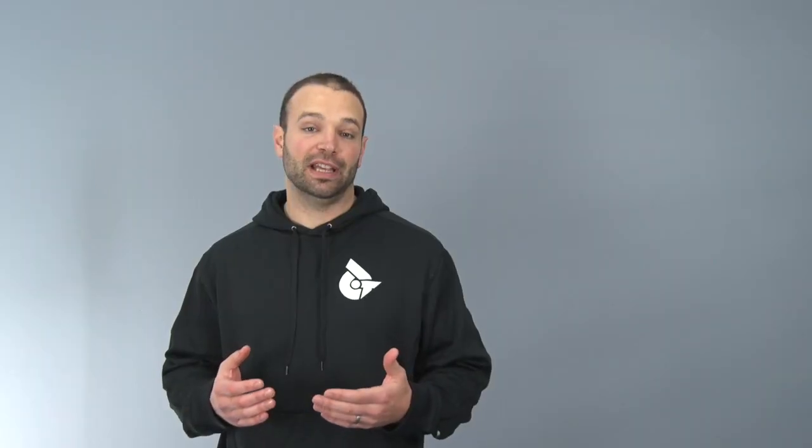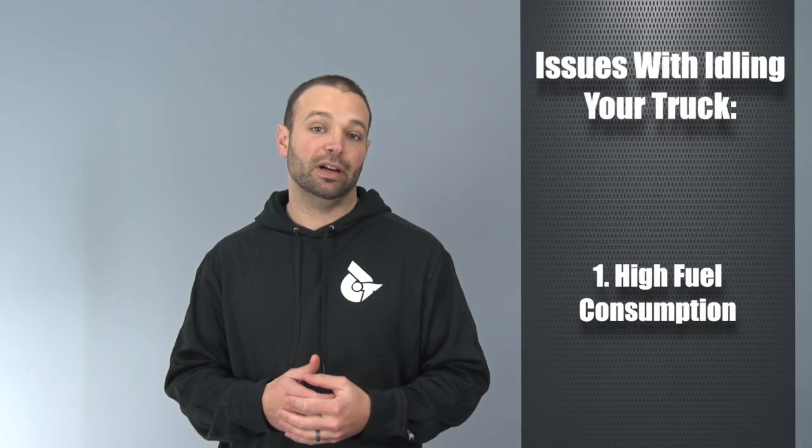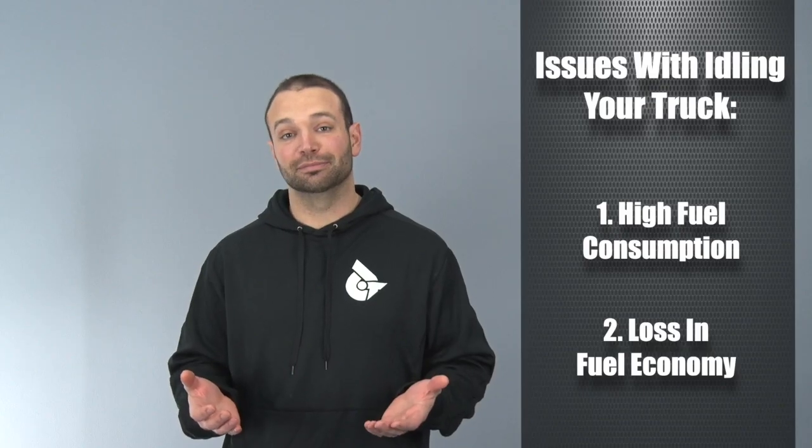Here's the problem with letting your truck idle for 10 minutes before you jump in it and go in the morning. One: diesel trucks move a lot of cold air through the system, which means they don't warm up quickly. So by the time you leave, your engine coolant might only be 120 degrees — it still has a lot of up-to-temp to do, and it's going to use a lot of fuel doing that. Two: you're going to call me and say my mileage is in the toilet. My response is going to be, how much cold weather idling are you doing? You're doing a lot — there goes your mileage.